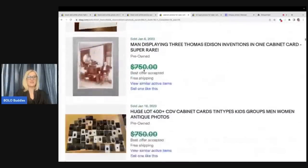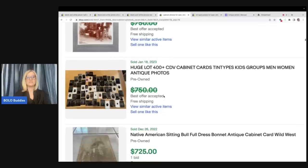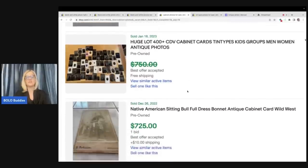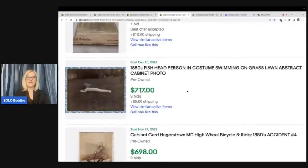Some pictures of kids: $984. This military one — you get all of these for $910, five pieces. Native American: $855. Oscar Wilde in a fur coat: $812. A lot of these are really, really special and that's why they're going for a lot of money. The content of the photo matters. Look at this — CDV cabinet cards, tintypes, kids, groups, men, women, antique photos. This is over 400 of these and they took a best offer from $750 — that could have been a nice reseller lot.